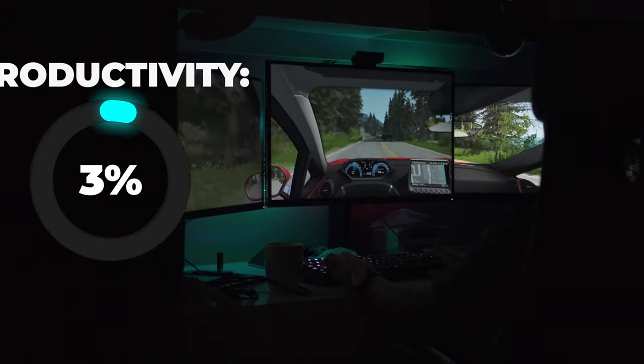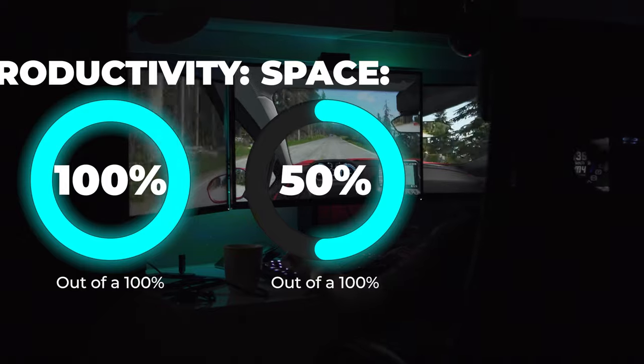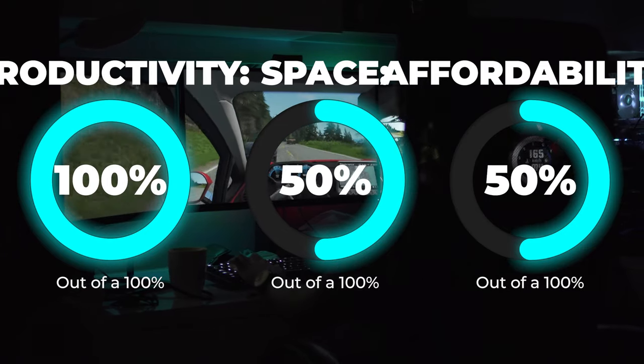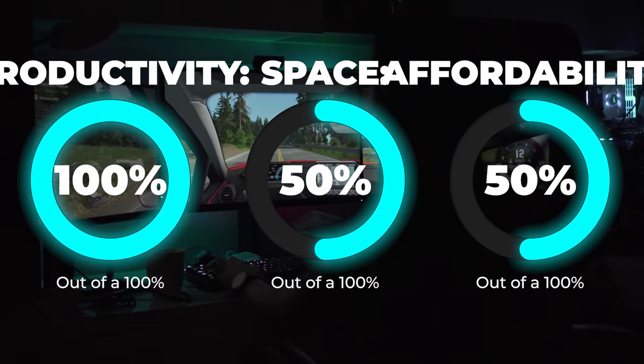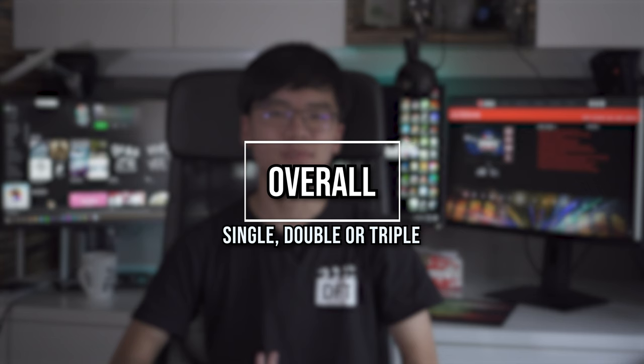Rating-wise, I'll give triple monitors a 10 out of 10 for productivity, a 5 out of 10 for space since you need a big desk for three monitors, and affordability is self-explanatory — you have to buy three of the same type of monitors, so it costs quite a bit. Overall, not all of us need a triple or dual monitor setup. It really depends on your use case. If you think you need a triple monitor setup, there's definitely a lot of screen real estate to work with depending on your workload. If you liked the video, leave a like, subscribe, share a comment below, and I'll see you in the next one. Peace out!